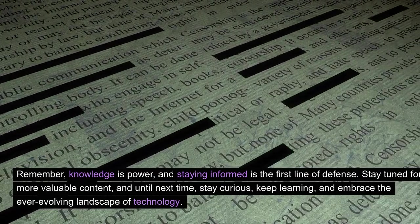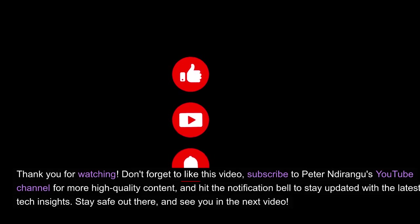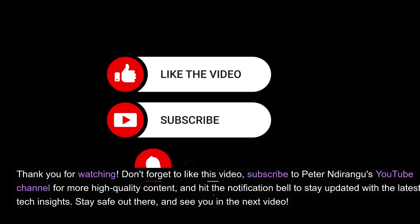Stay tuned for more valuable content, and until next time, stay curious, keep learning, and embrace the ever-evolving landscape of technology. Thank you for watching. Don't forget to like this video, subscribe to Peter Ndurangu's YouTube channel for more high-quality content, and hit the notification bell to stay updated with the latest tech insights. Stay safe out there, and see you in the next video.